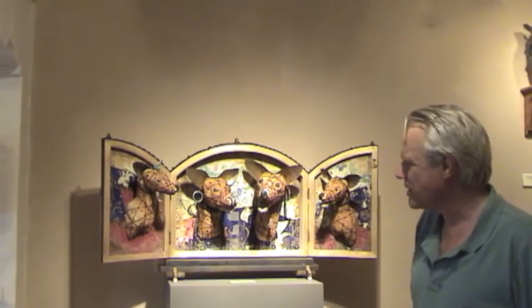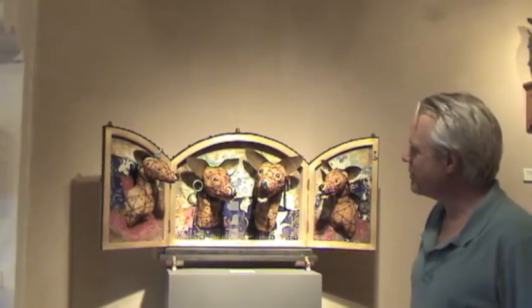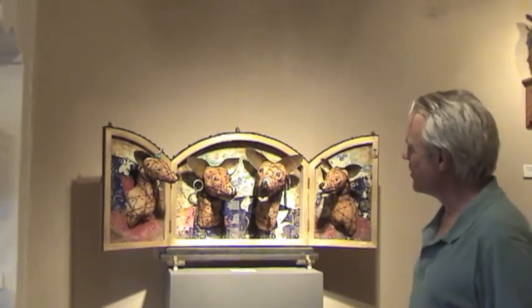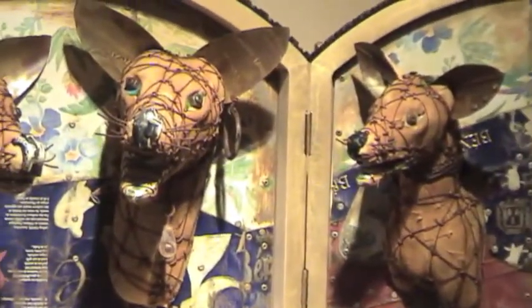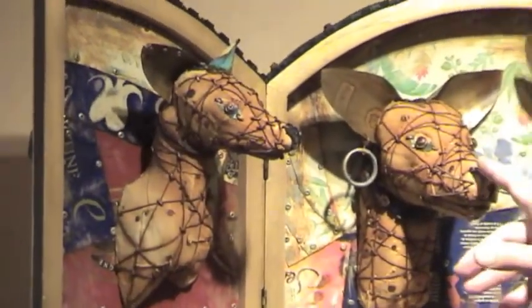I thought it would be fun to have a family portrait from maybe the Renaissance or something like that. You think of the Medicis or one of those Italian families. And I'm sure in the dog world there's a hierarchy, and there must be dogs that are really the king and queen of the dog world. So you've got the father, the mother, the daughter, and the son.